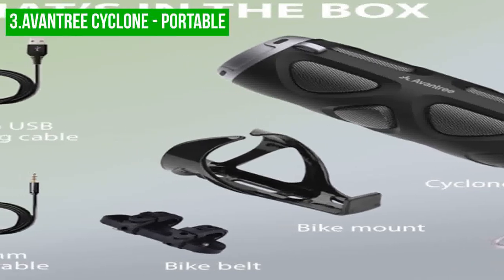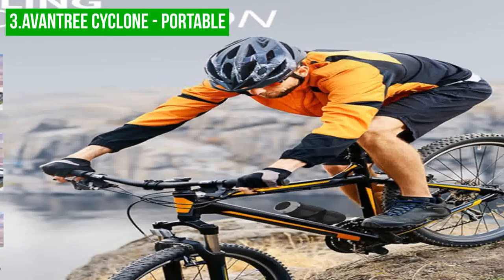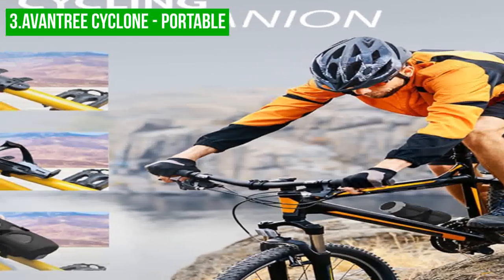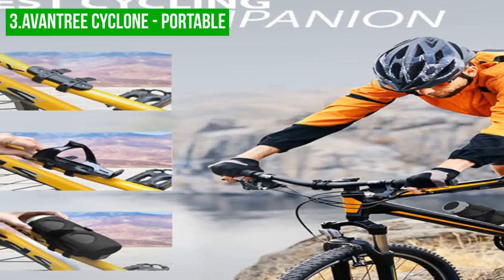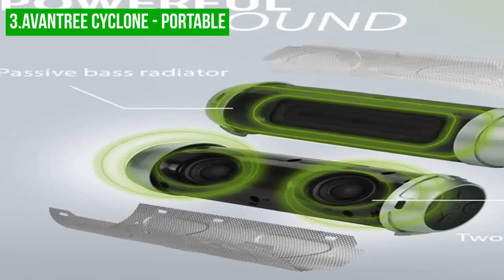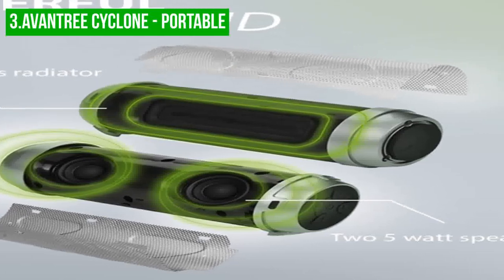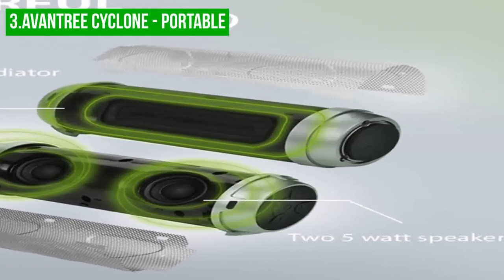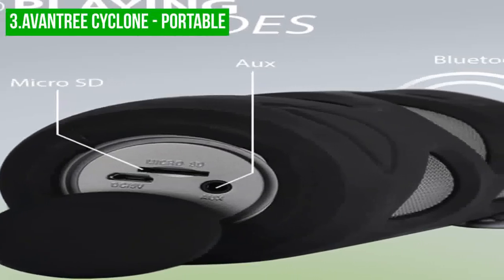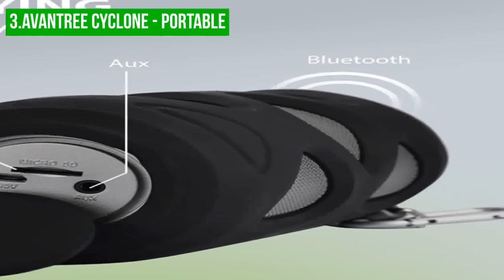However, one potential downside of the Aventry Cyclone is its size. This speaker is larger than some other bicycle speakers on the market, which may not be ideal for all riders. If you're looking for a compact speaker, the Aventry Cyclone may not be the best choice. In conclusion, the Aventry Cyclone is an exceptional bicycle speaker ideal for anyone who wants to enjoy audio while riding, particularly cyclists in noisy areas — just keep in mind that its size may not be suitable for all riders.